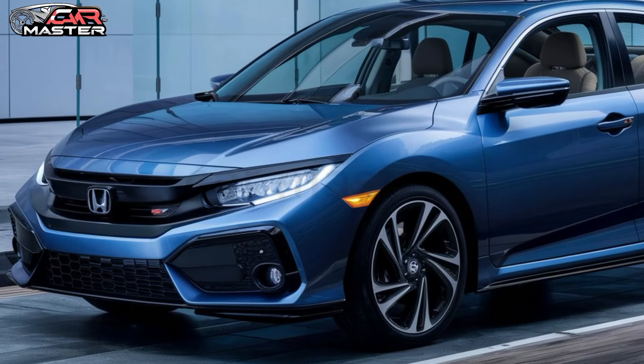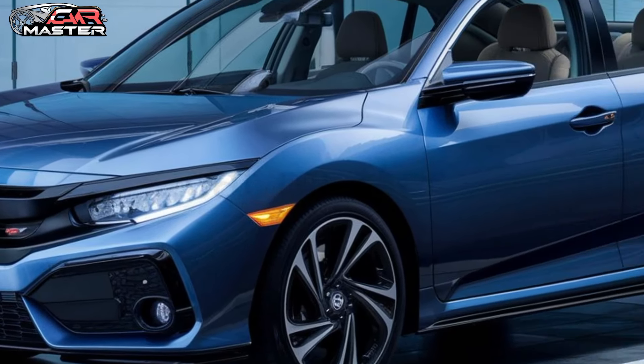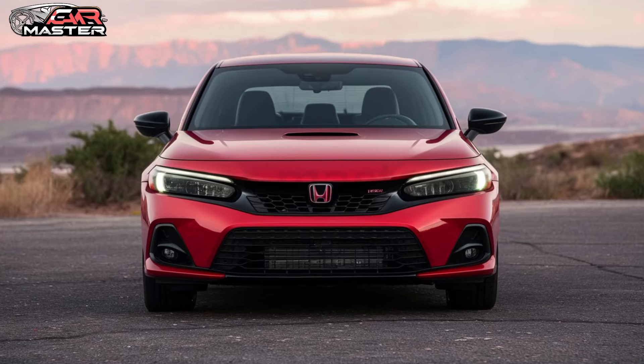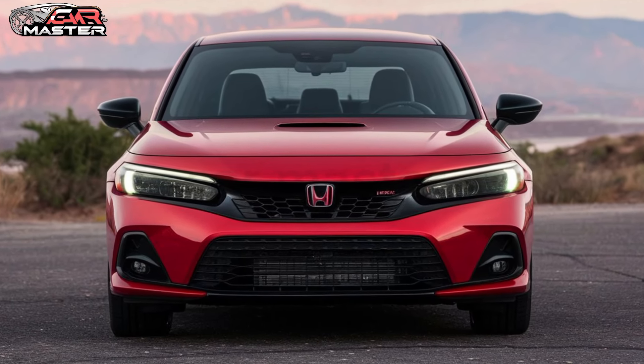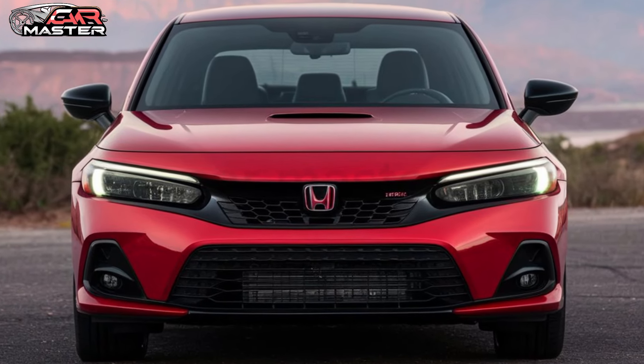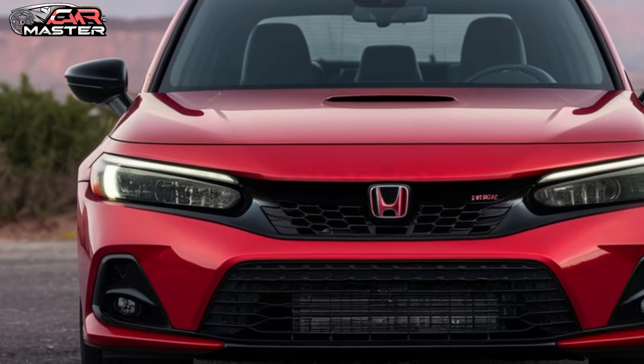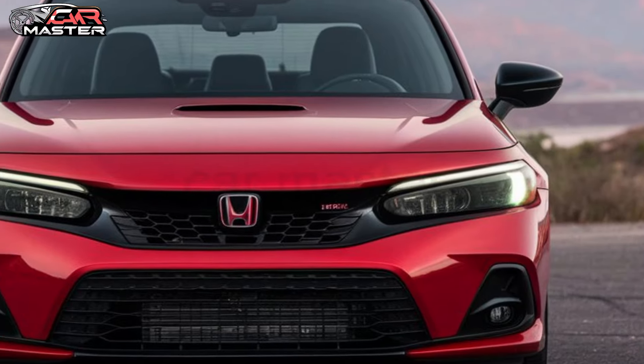Now I know you're all wondering about the release date and price. Unfortunately Honda hasn't announced an official release date yet, but rumors suggest it will be sometime in 2024. As for the price, we can expect it to be competitive with other cars in its class.